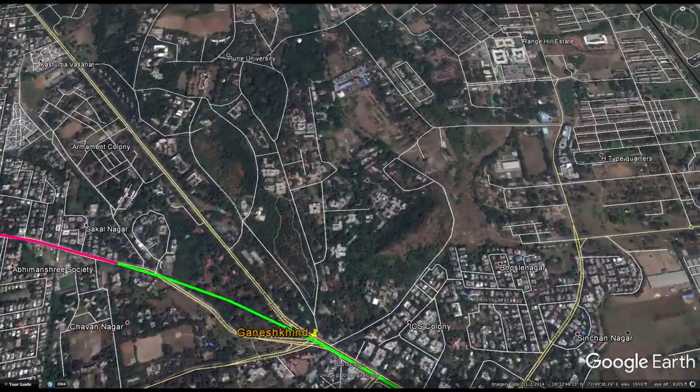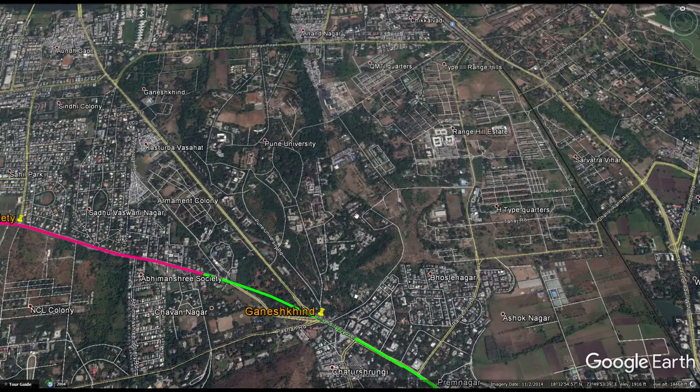Also, Ganeshkind is just south of the University of Pune. University population in India is very much similar to university populations in any other country — they generally don't have a car but are still a higher-end clientele. This would be a big boon to the metro line, and Ganeshkind turns out to be right on the southern edge of Pune University. The entire university system has 500,000 people, and quite a bit of them would use this station. Student population at Ganeshkind could go to internships, research, new restaurants coming up all across Pune — there's a station for them.